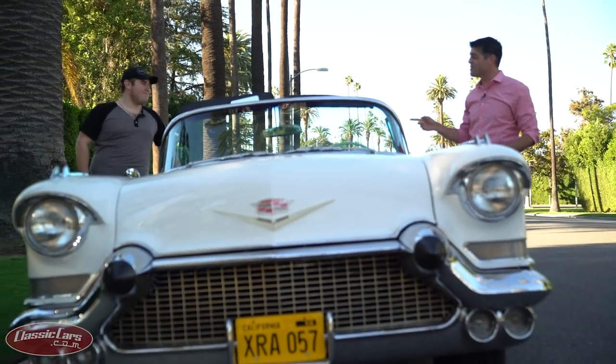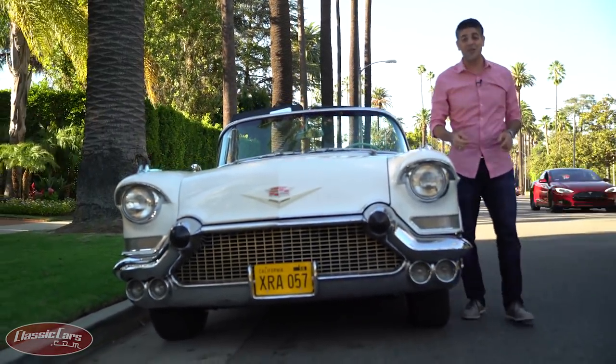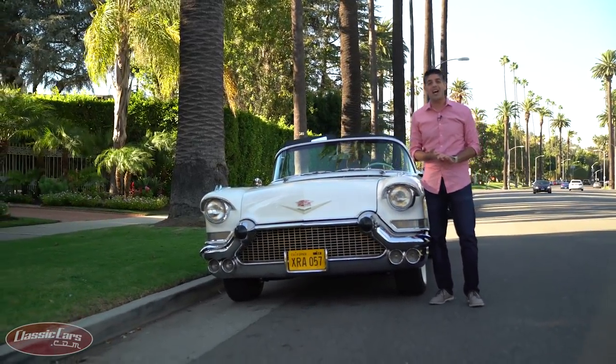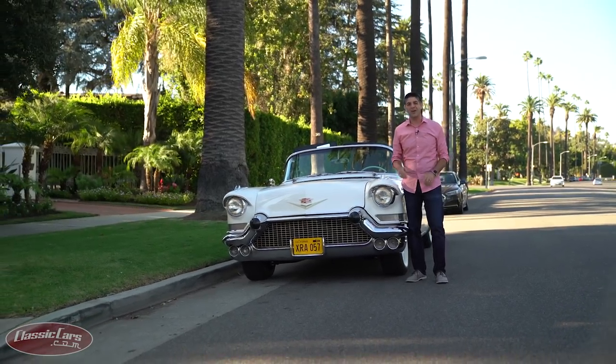Brandon Davis, thank you so much for letting me drive this beauty. I'm Nick Calderon. This has been another edition of Driven. If you love cars like this and want to see more, follow us at ClassicCars.com and keep up with us on YouTube, Facebook, Twitter, and Instagram. We'll see you next time.